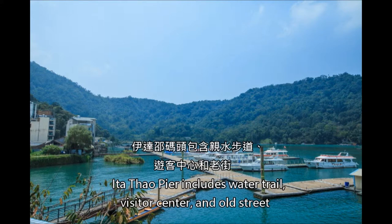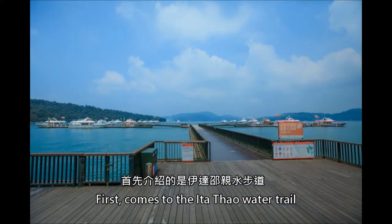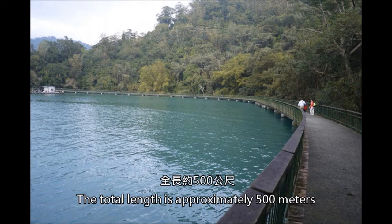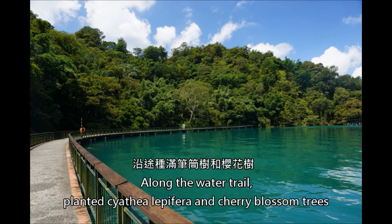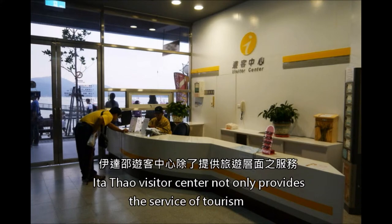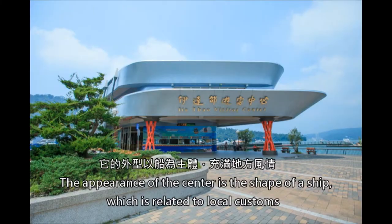Yidavau Pier includes the Water Trail, Visitor Center, and Old Street. The Yidavau Water Trail connects the Sun Moon Lake Cable Car Station and Yidavau Pier, with a total length of approximately 500 meters. Along the water trail, Saavia lepifera and cherry blossom trees are planted, allowing tourists to view the landscapes and enjoy leisure time simultaneously. The Yidavau Visitor Center not only provides tourism services but also combines with the environmental elements of Sun Moon Lake. The appearance of the center is shaped like a ship, which is related to local customs.